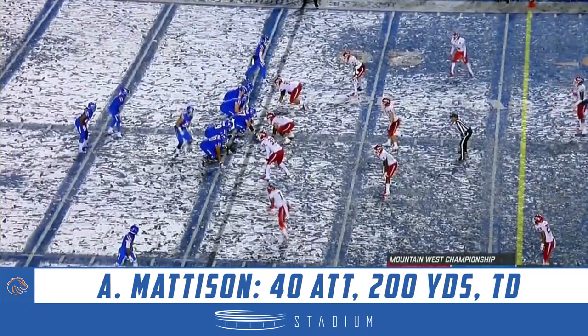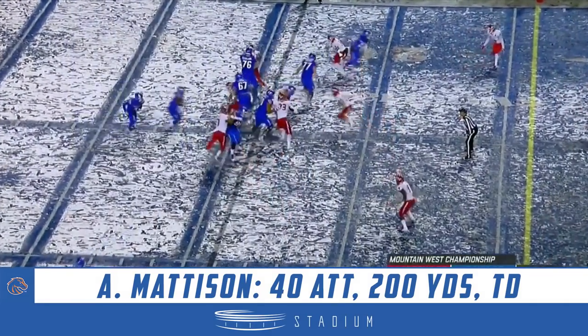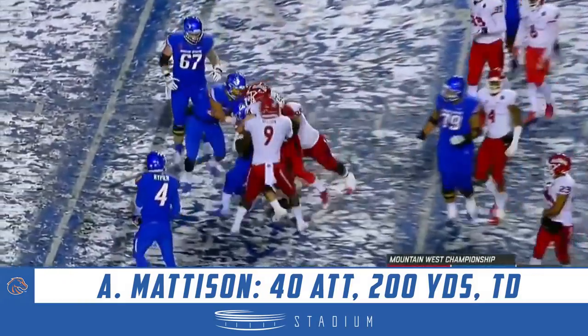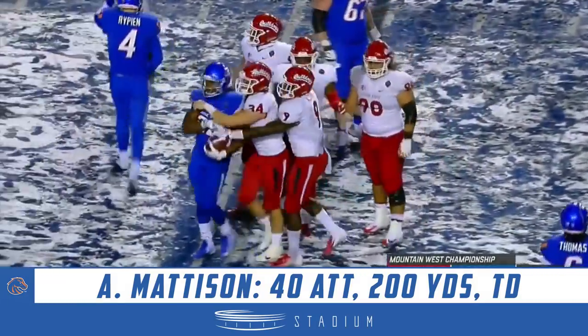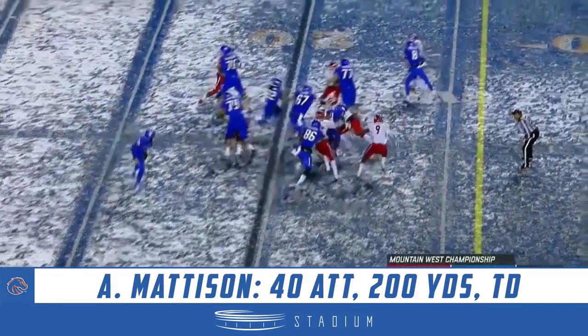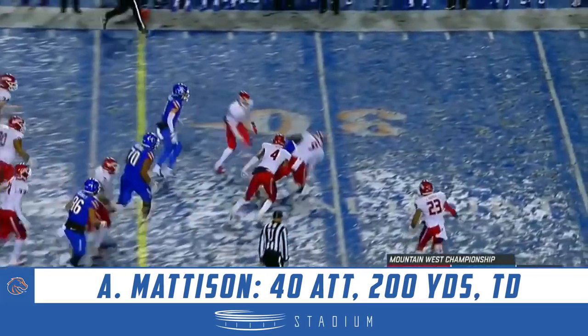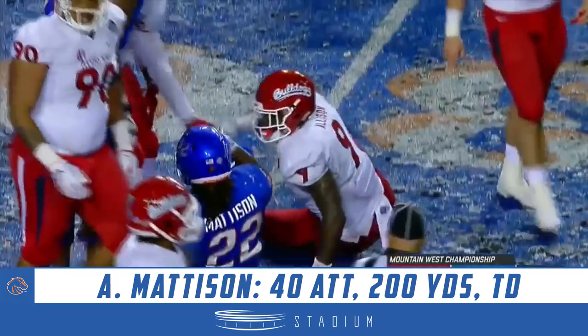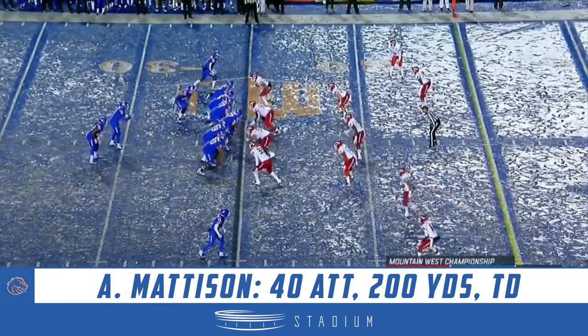Timeout left for the Broncos — minute 23 and they're deep in their own territory, starting from the 15. Looking for Madison to break one — Hellmuth won't have that, and that leaves them with one timeout left. There's Madison — exactly what they were looking for. He's wrestled down by Jeff Allison. Looking for carry number 37 on the night.